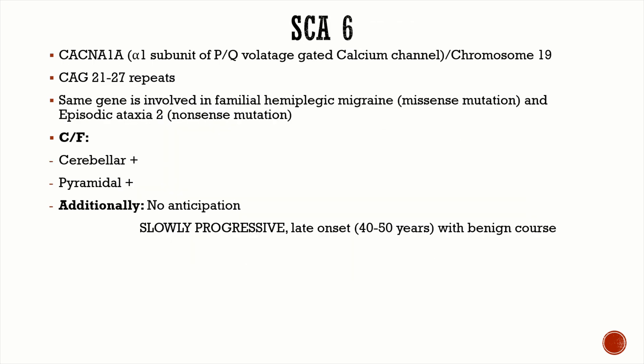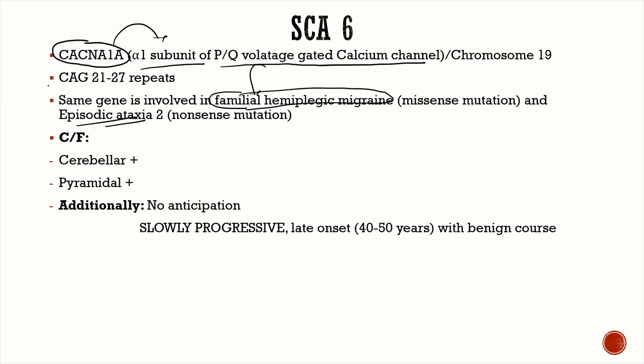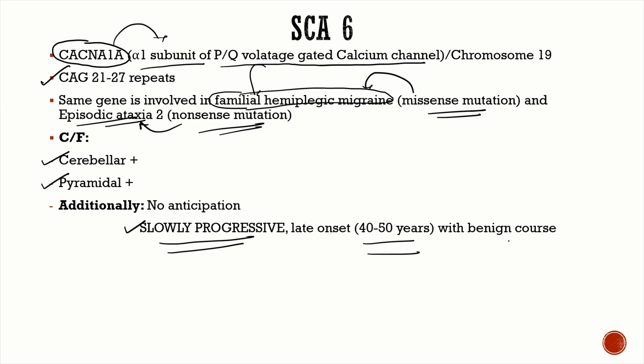SCA 6 is due to a mutation in CACNA1A, which codes for the alpha-1 subunit of the P/Q voltage-gated calcium channel. This same gene is mutated in familial hemiplegic migraine and episodic ataxia. A CAG trinucleotide repeat gives SCA 6; a missense mutation gives familial hemiplegic migraine; a nonsense mutation gives episodic ataxia type 2. Clinical features are cerebellar and pyramidal, and the disease is very slowly progressive with a late onset of 40 to 50 years and a benign course with normal lifespan.